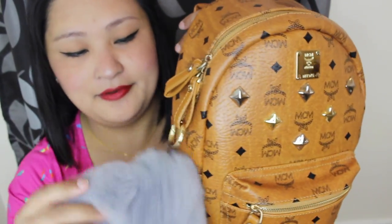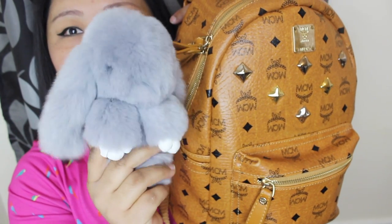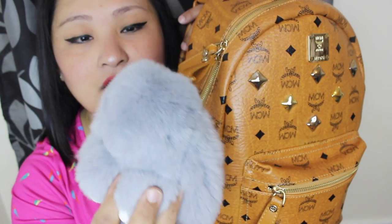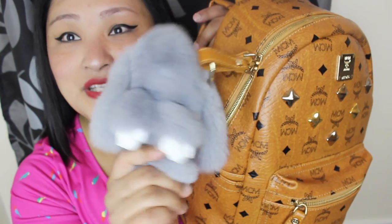I got this cute bunny from Blackpool — it's so cute, guys! It's in gray color but it sheds like crazy. It's so cute though, I love it — Mr. Bunny, hello! That's really cute. So yeah, that's my backpack and I'm gonna show you what's inside.